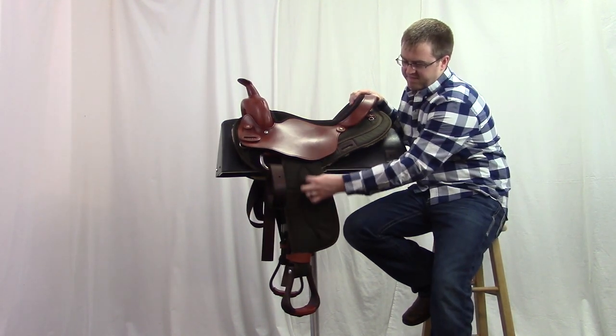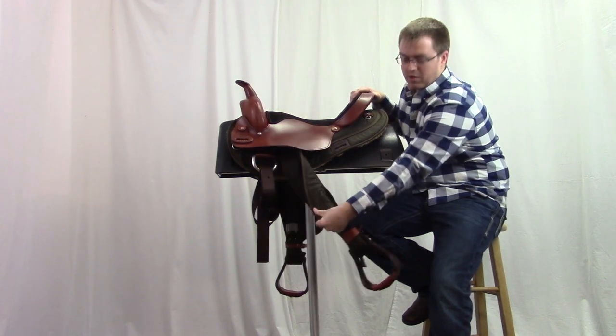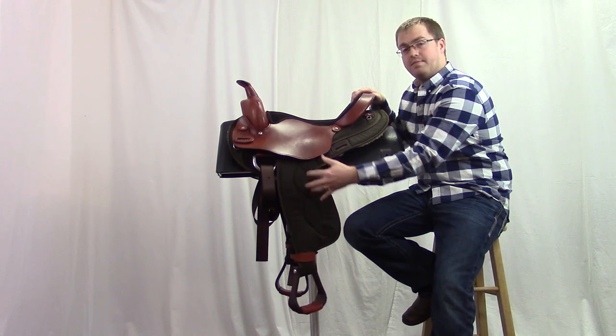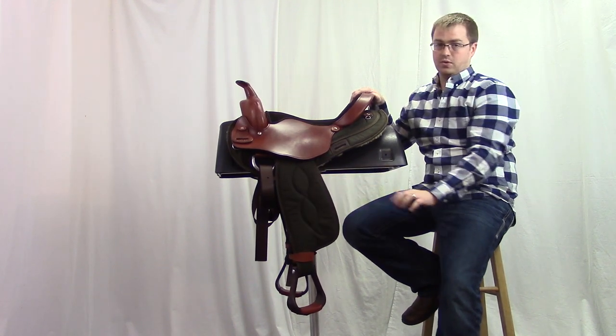You'll notice the quilting in the fenders. That's so that Bighorn can put some padding on this two-sided fender and it won't bunch up, keeping it soft and durable for a really long time.